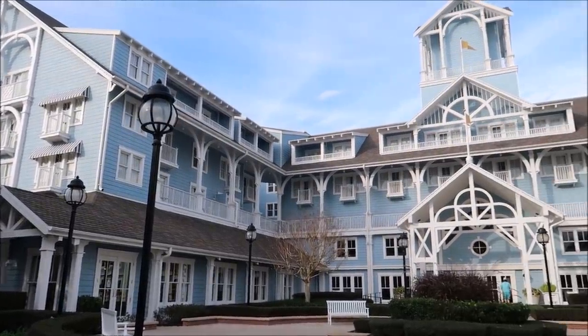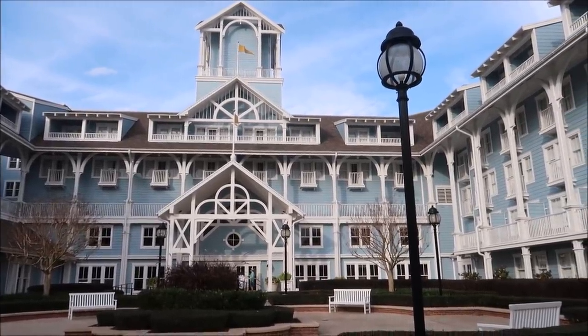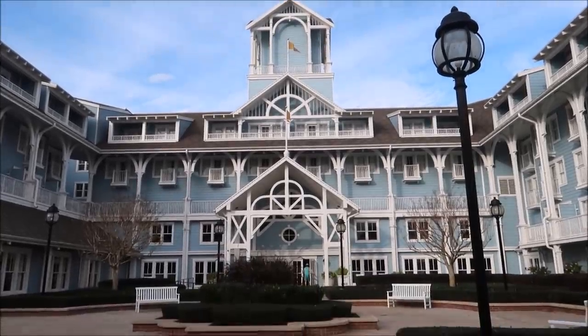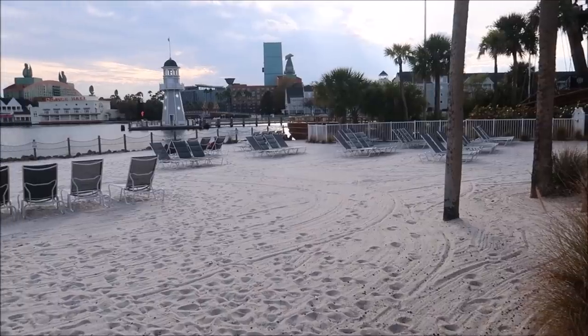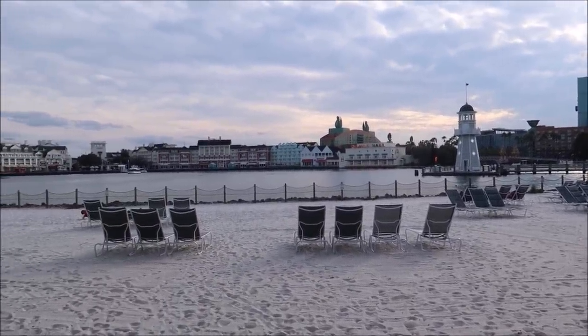Isn't Disney's Beach Club just so beautiful? I absolutely love the color scheming — it actually matches the sky. It's just so breathtaking. I have a lot of go-to favorites that I would normally get at Beaches and Cream, but I don't know if I should mix it up today and try something different or stick with a classic. We'll figure it out once we get in there. Before I go in though, I wanted to come out to the beach and just take in the view, because this is amazing.